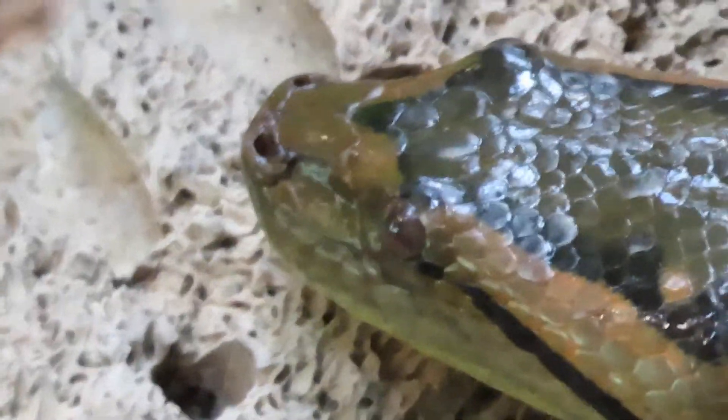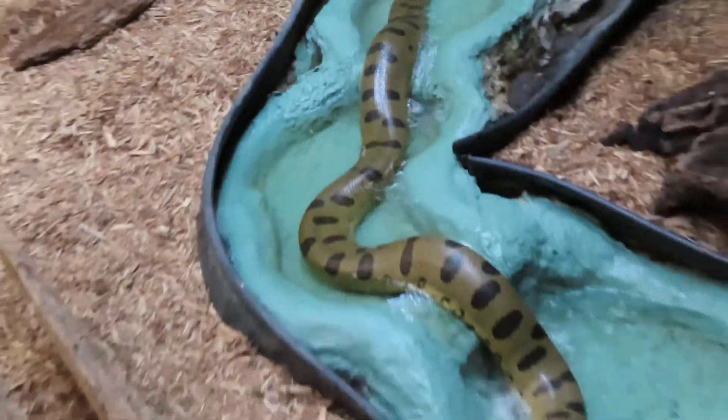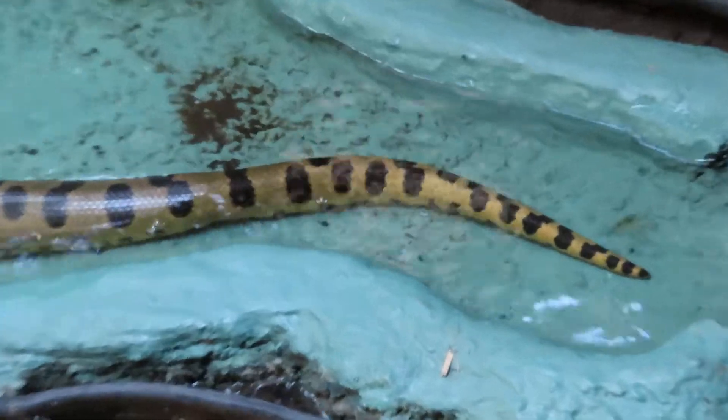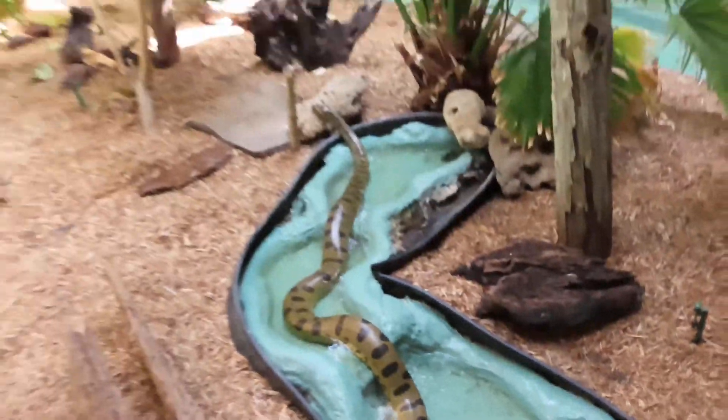They do have nostrils so they can breathe, and they taste the air with their tongue. I can really see the green pretty well — he's got more of an olive color, but look at the gorgeous green color right here. The snake is about 10 feet long and you can really see it stretched out in this beautiful waterfall.